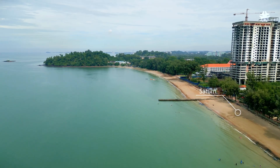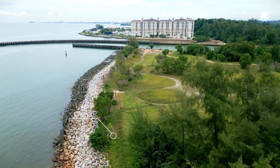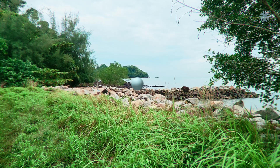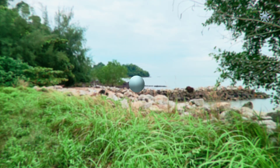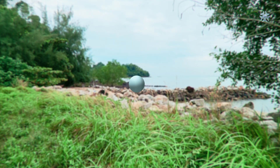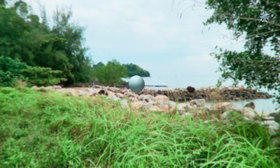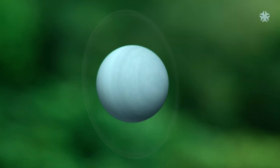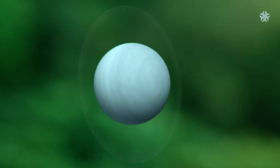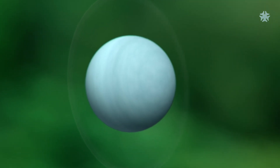The next planet is about 2.9 kilometers from the model Sun. Uranus is the third largest planet, depicted here as a 5.1 centimeter sphere. Uranus is categorized as an ice giant — most of the planet is made of water, ammonia, and methane. The ice giant is surrounded by a faint ring system, and Uranus appears to rotate sideways due to its unusual tilt.